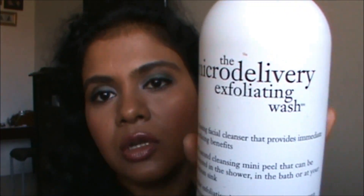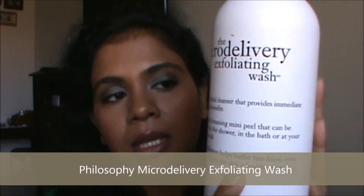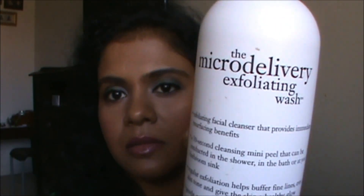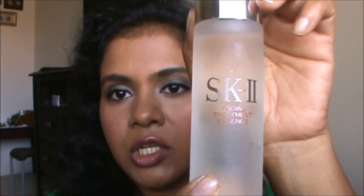After that I go about my day, and then when I shower later in the day I use the Philosophy Micro Delivery Exfoliating Wash. I use this almost daily, just for my face — everybody knows about it.